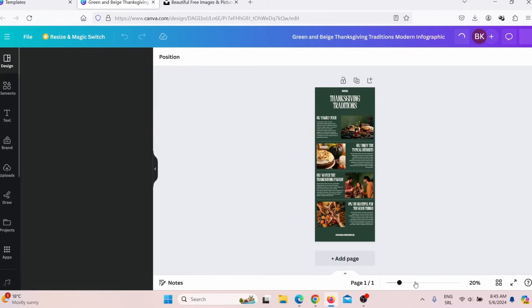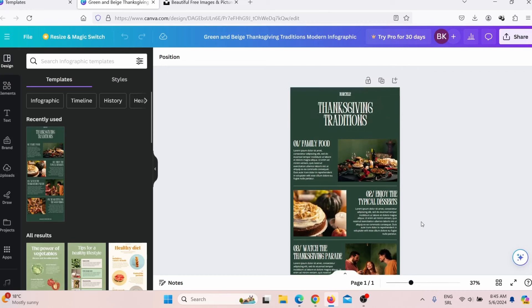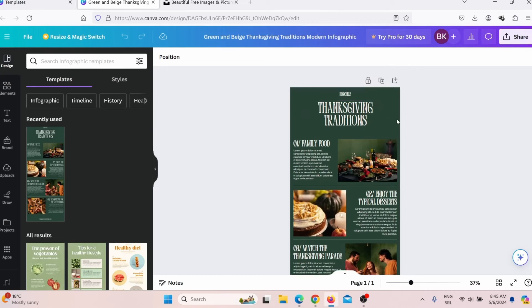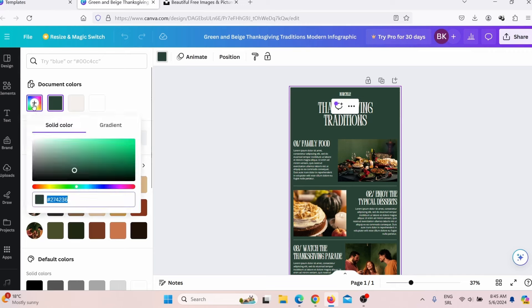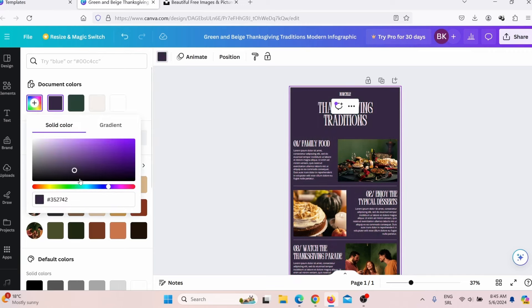Let me enlarge this so you can see it better. I don't like this color — it is not a bright color and it won't catch people's attention. So I will click here and change the color of the background to something brighter, like this — a bit darker. Now this will catch people's attention because the white colors are standing out, and that is important.